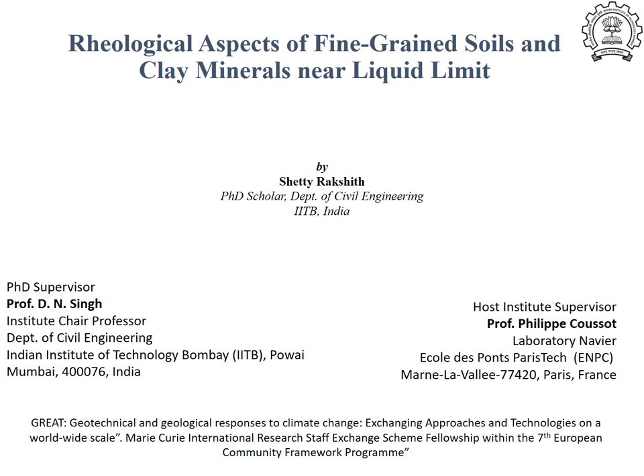As part of the GREAT project funded by the European Commission, I had an opportunity to be an intern at Poros Media Group of Laboratory Navier at Ecole des Ponts ParisTech in Paris,